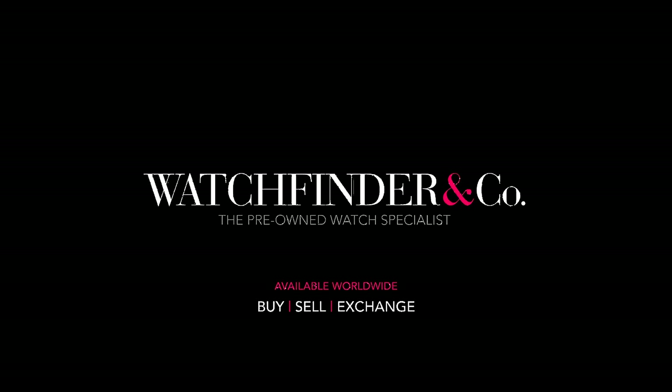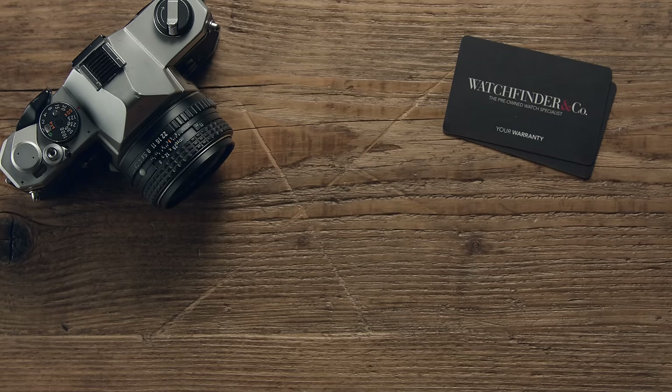Discover more exceptional watches at WatchFinder. Thank you so much for watching this video. If you enjoyed it, please do consider giving it a like and subscribing to the channel. If there are any watches you'd like to see featured, please let us know in the comments below.